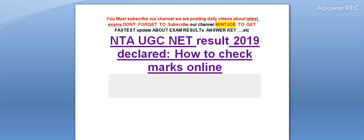Hi friends, you must subscribe to our channel. We are posting daily videos about latest exams. Don't forget to subscribe to the MinJob channel to get the latest updates about exam results.